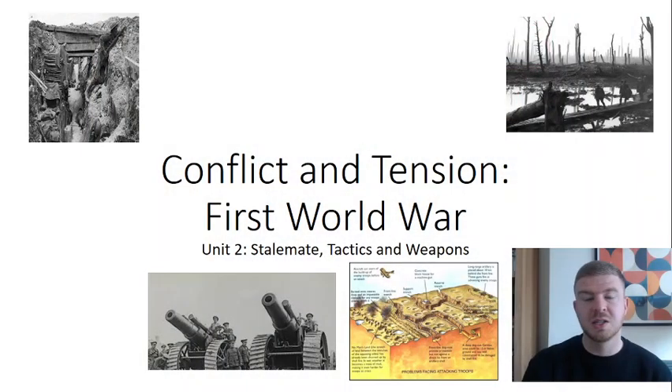Hello and welcome back to your AQA history video on the First World War. Today we're looking at the second unit. We're going to be looking at the individual battles, the tactics used, technology that developed over time, and how that weaponry had an impact on ending the stalemate of World War I.